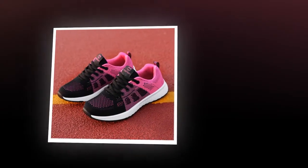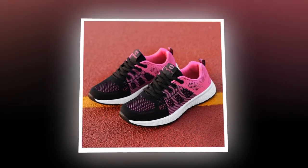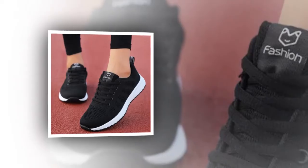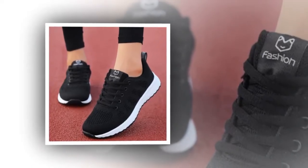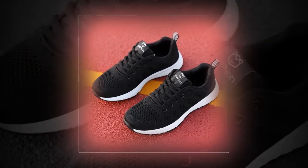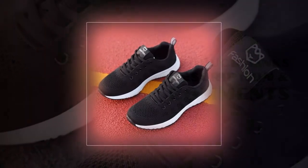So, what are you waiting for? Click the link in the description to get your Women's Casual Shoes Breathable Walking Mesh Lace-Up Flat Shoes Sneakers by We&G. Trust us, your feet will thank you. Don't forget to like, comment, and subscribe for more awesome product reviews and fashion tips. See you in the next video.